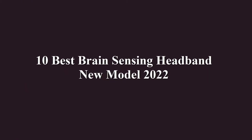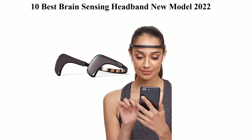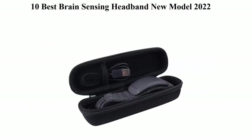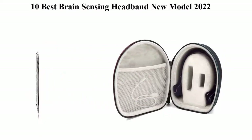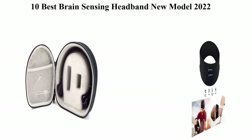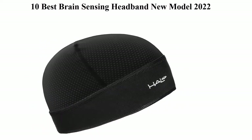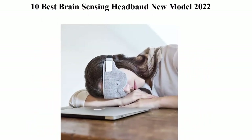Top 10 Best Brain Sensing Headbands. We are going to check out the top 10 best brain sensing headbands. This list is based on my personal opinion and I try to rank them on their price, quality, durability, and more. If you want to see their price and find out more information, you can check out the link in the description and comment section below.